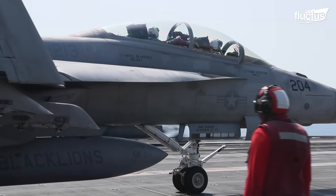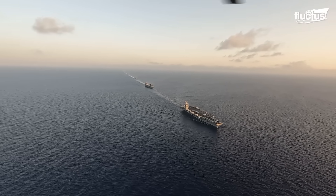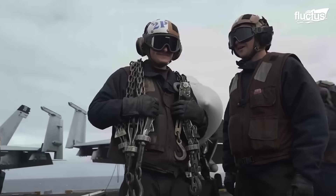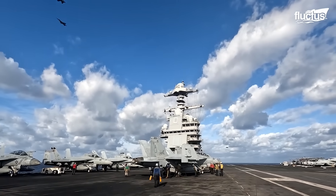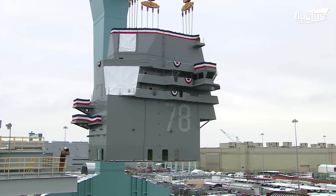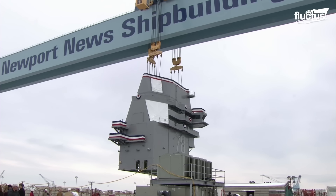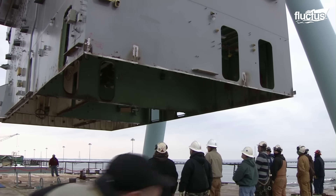Though it has yet to be deployed, the USS Gerald R. Ford has already become the heart of the U.S. Navy. As with many U.S. Navy vessels, the Gerald R. Ford was constructed at the Newport News Shipbuilding Facilities in Virginia.